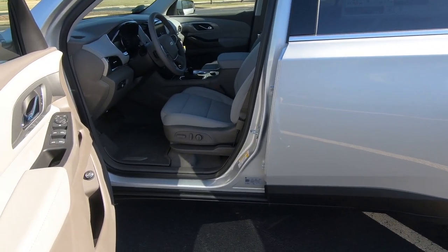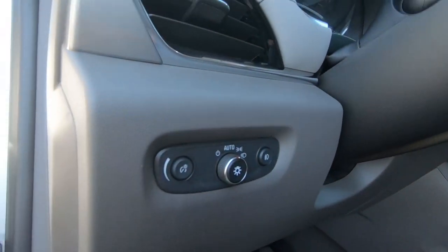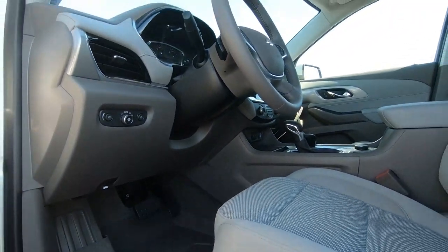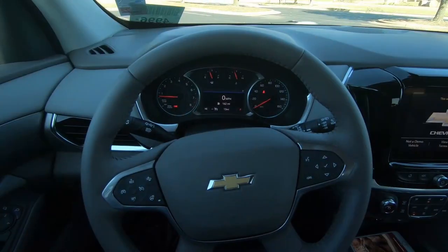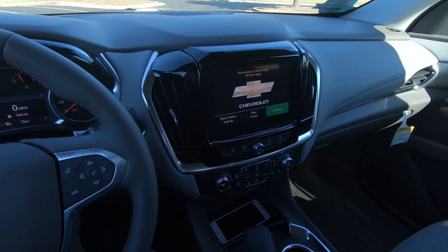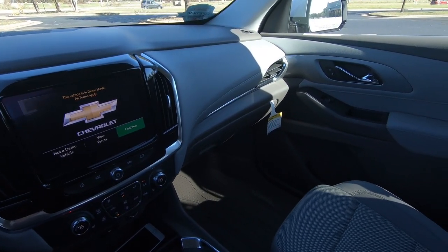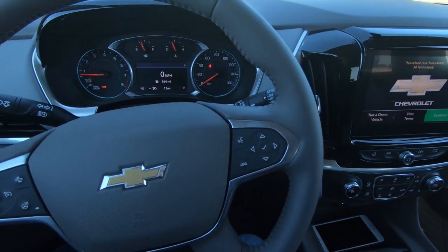The driver's seat is power. Here are the controls for your headlights that we took a look at earlier. You do have a manually adjustable tilt and telescopic steering wheel. And if you're wondering what's new for 2021, the only change is that Chevy Safety Assist replaces the driver confidence package as far as the safety features, which we looked at earlier.